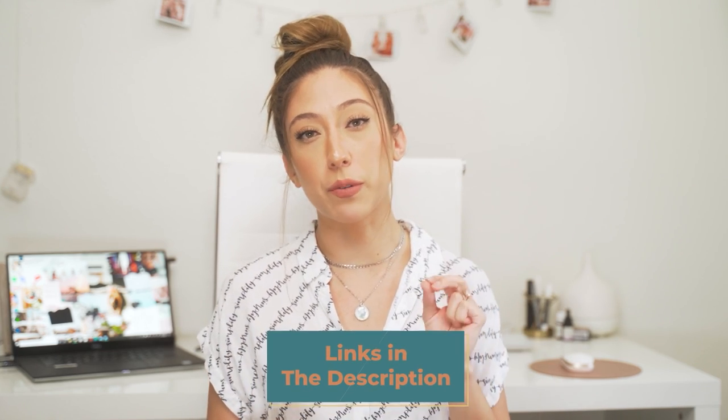This video is going to be split up into three sections: apps for photo editing, video editing, and getting creative with your stories. I'll do my best to link each app in the description below so you can download it.